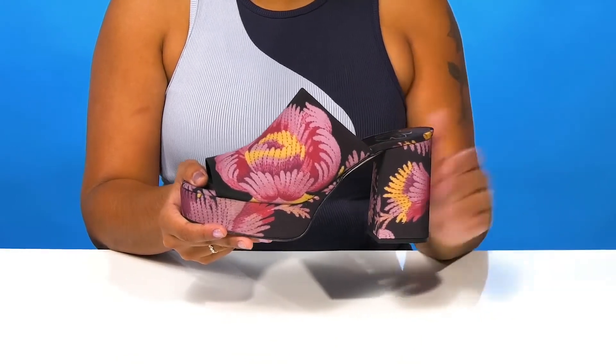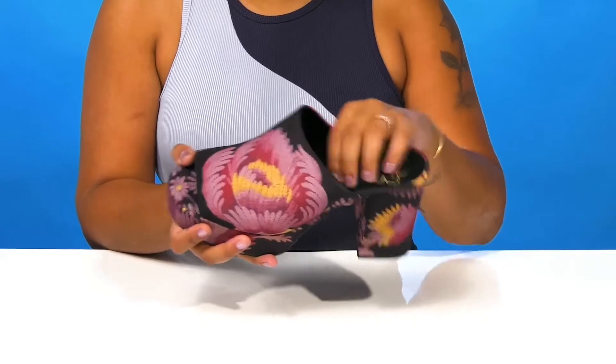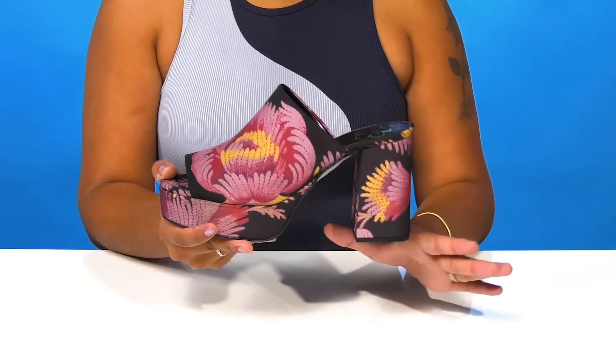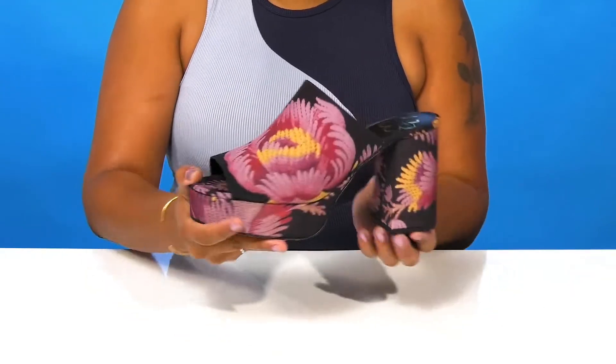Inside is a soft lining with a soft footbed. You'll get a beautiful chunky block heel style that'll give you an on-trend look while staying wrapped for a very cohesive feel.